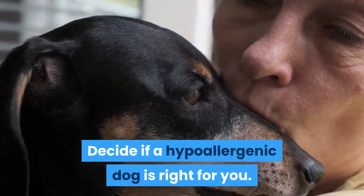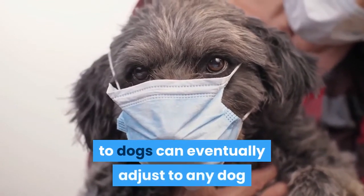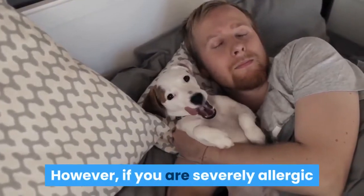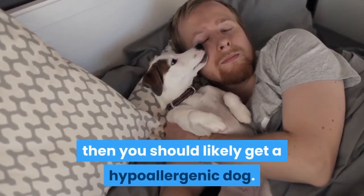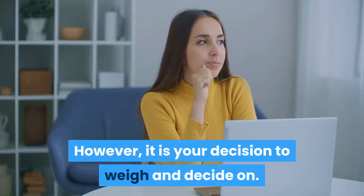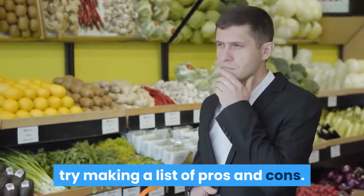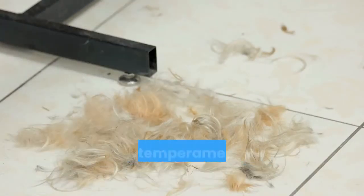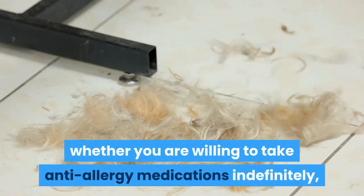Decide if a hypoallergenic dog is right for you. Some people who are only slightly allergic to dogs can eventually adjust to any dog they bring into their home. However, if you are severely allergic or don't want to risk not adjusting, then you should likely get a hypoallergenic dog. If you are having a hard time deciding, try making a list of pros and cons. This could include how the lack of allergens will help you, whether you like the looks and temperament of hypoallergenic dogs, whether you are willing to take anti-allergy medications indefinitely, and the potential cost of getting a specific breed.